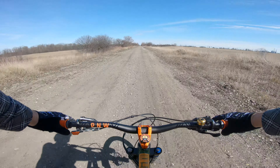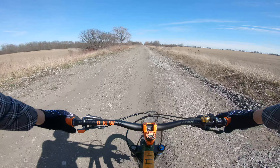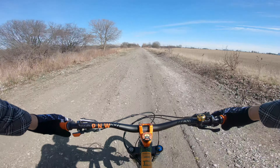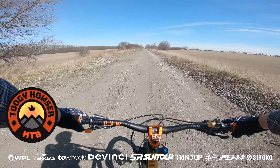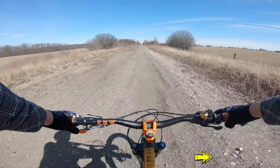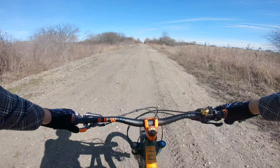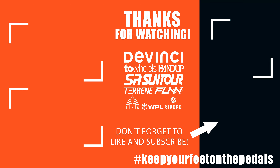So that pretty much concludes my adventure. I made it back to the original rail trail I was on, and now I'm just heading back home. Thanks for stopping by — hope you found this video entertaining. It was certainly more of an adventure than I had anticipated. If you made it this far and haven't subscribed to the channel yet, please consider doing so — it's free and very much appreciated. I hope everyone is staying safe out there, and until next time, keep your feet on the pedals.